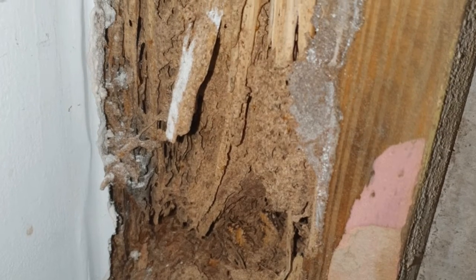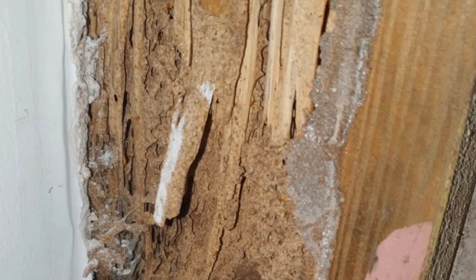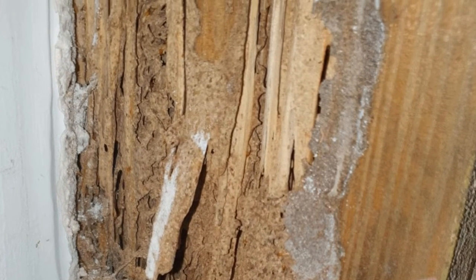This was an active termite nest next to an ensuite. Termites love moisture. Make sure your bathrooms are well sealed.